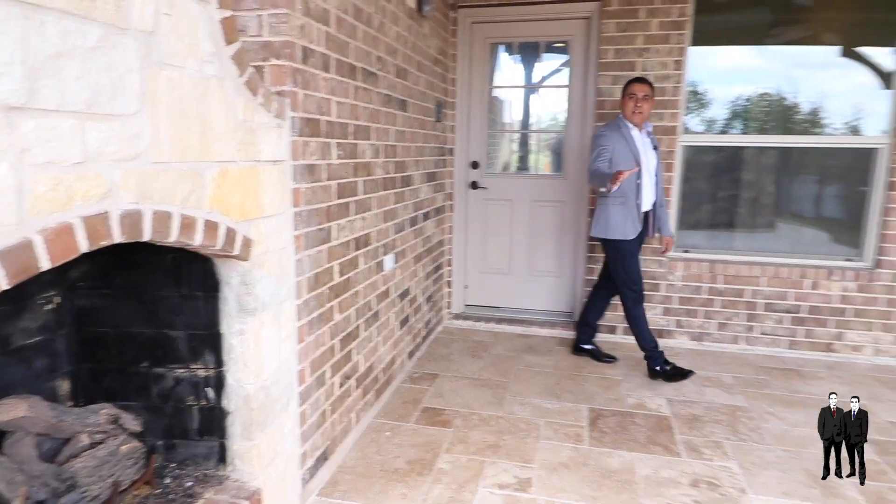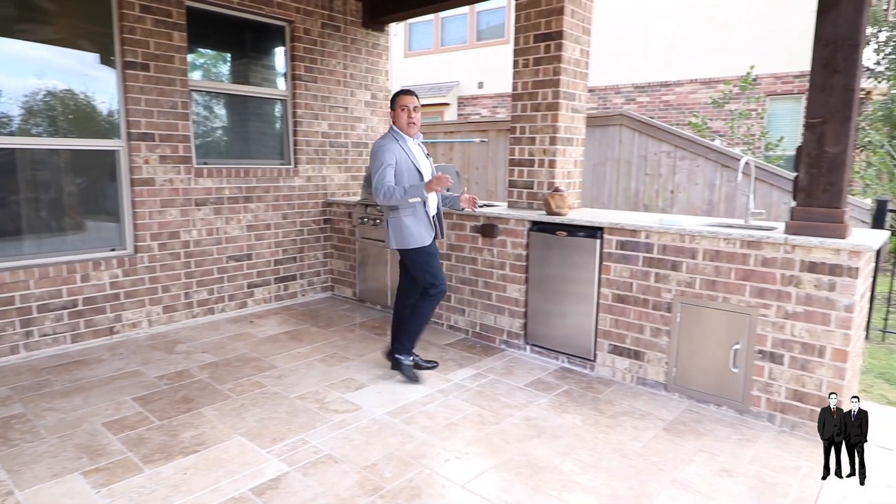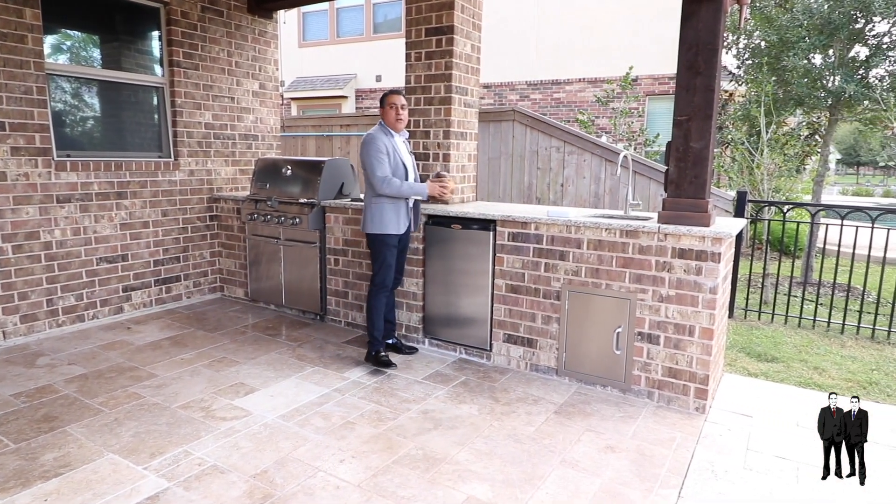That was a tour of the inside of the home. Now let's go out and show you what's in store for you. I saved the best for last — this backyard space is just a paradise, a great space to entertain and wind down after a long day of work.